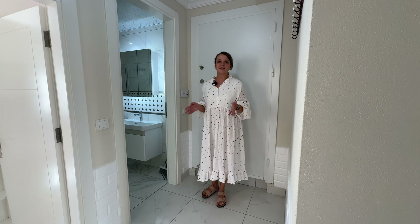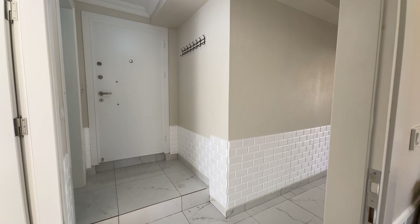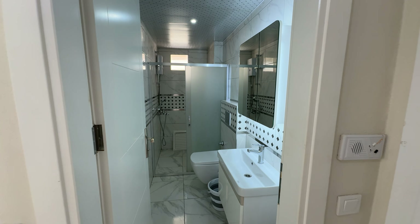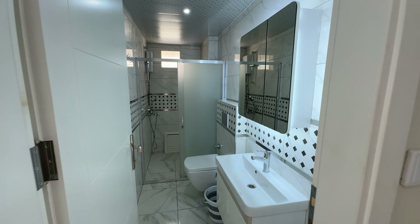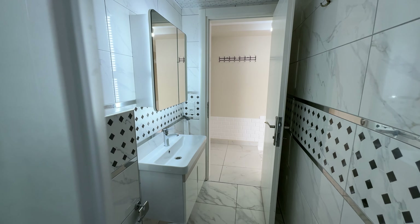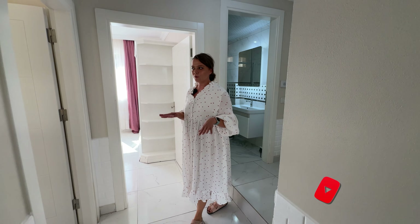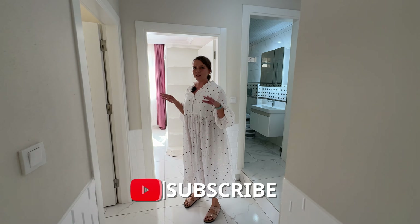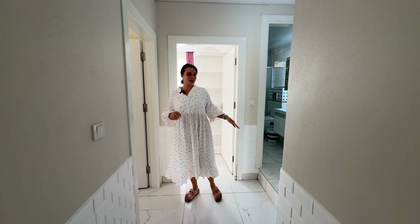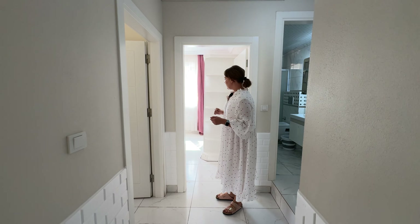Here we are inside the apartment. As we step in, we find ourselves in a small hallway. To the right there is a bathroom with a big shower cabin — the bathroom is fully equipped. I should mention that the entrance to the apartment is on the ground floor, but the apartment itself is a bit lower level, so there is a little step down from the hallway entrance.